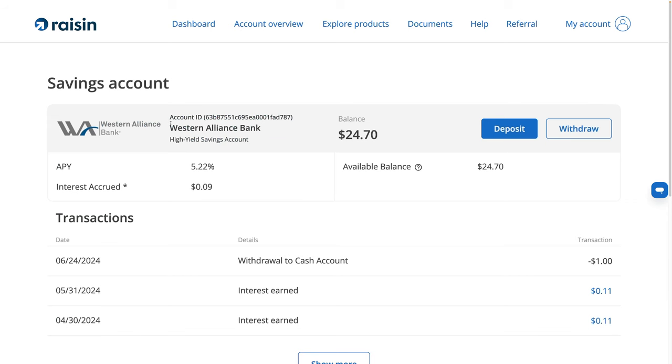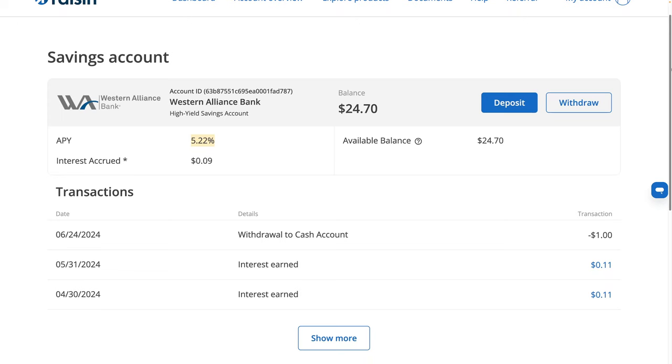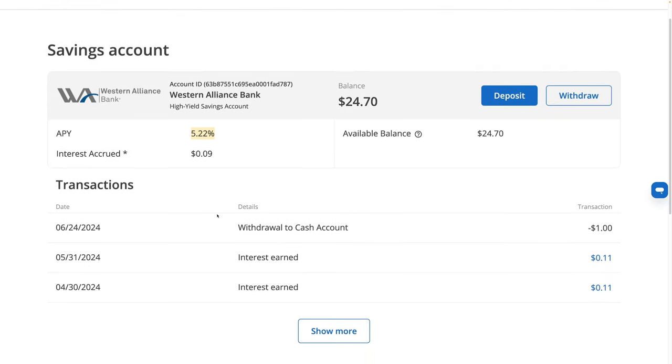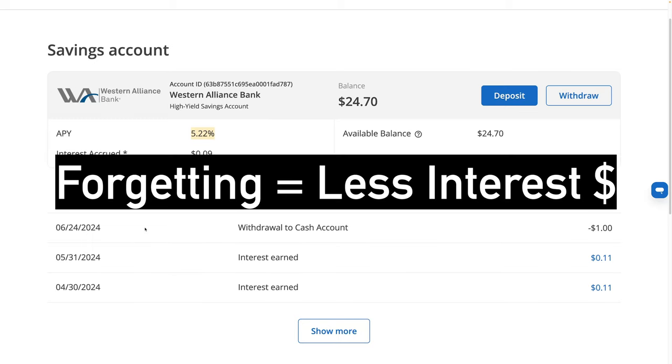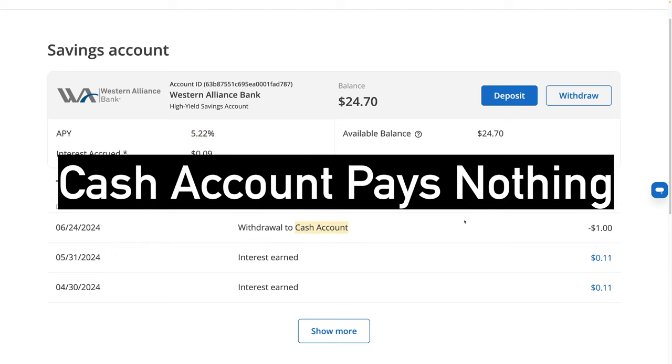I have a savings account with Western Alliance Bank paying 5.22%. The other day I decided to withdraw $1 to see how fast this works. I withdrew on the 24th, and then I forgot about it the next day — so it's now the 26th. I forgot that I actually have to log in again to withdraw the next day after the money clears into the cash account. So now I've got basically two days where it hasn't earned any interest because it's sitting in the cash account, which pays no interest. It adds complexity.